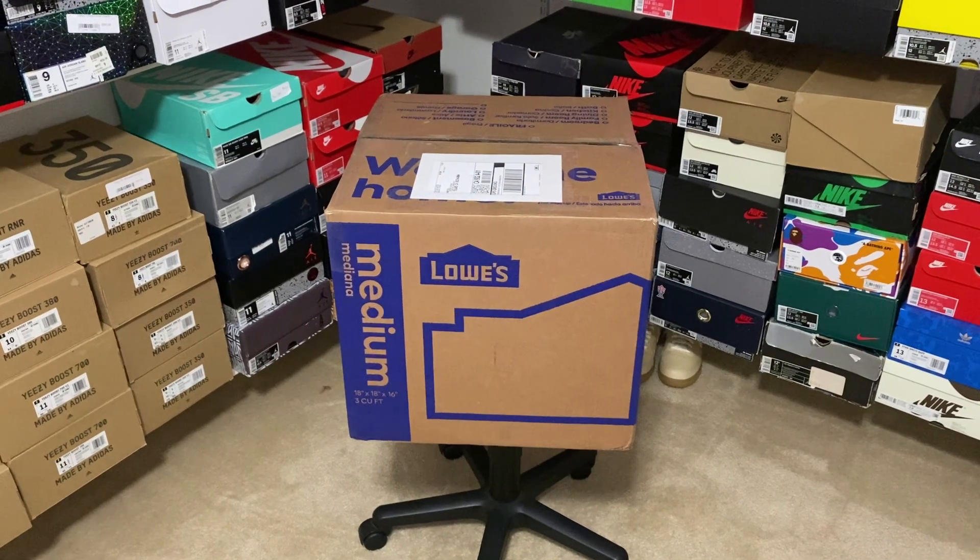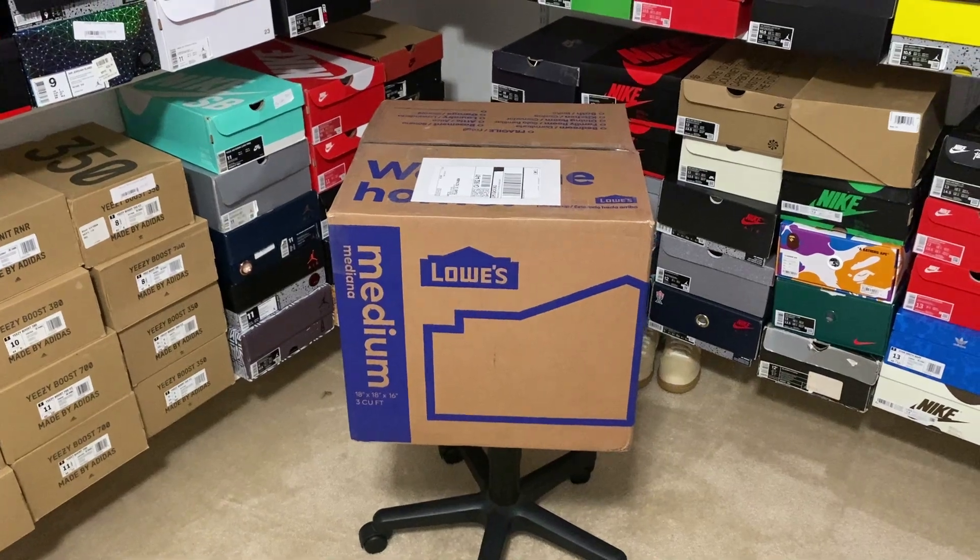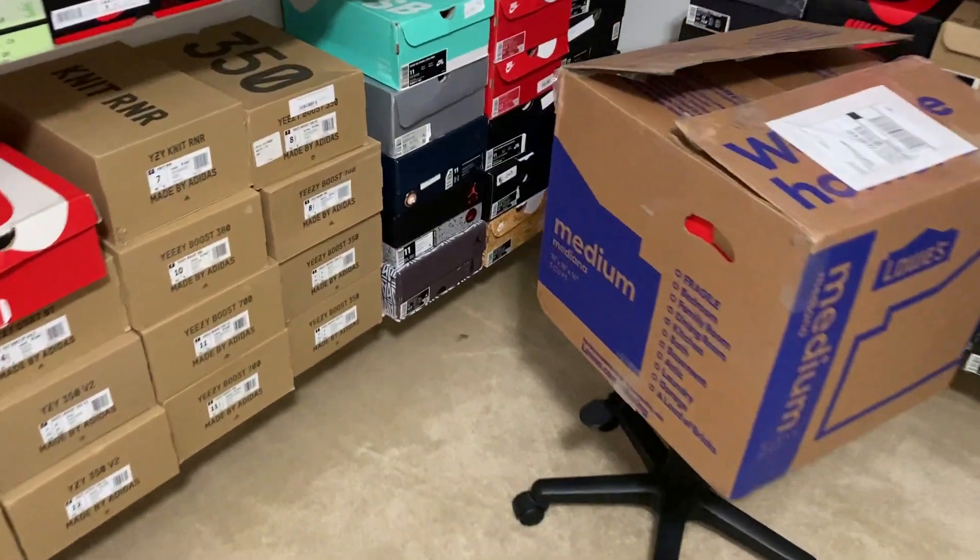But that's enough talking for now — I'm going to cut this box open and let's see what's in it. Alright, here we go, just got this cut open. Let's see what kind of shoes are going to be in here.